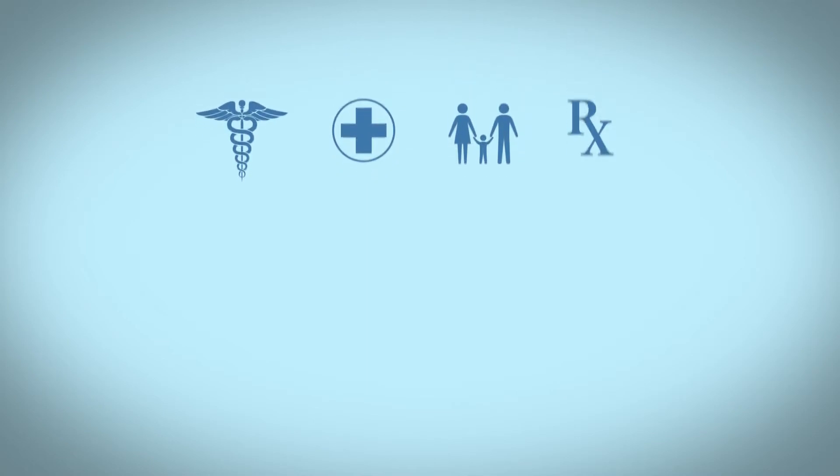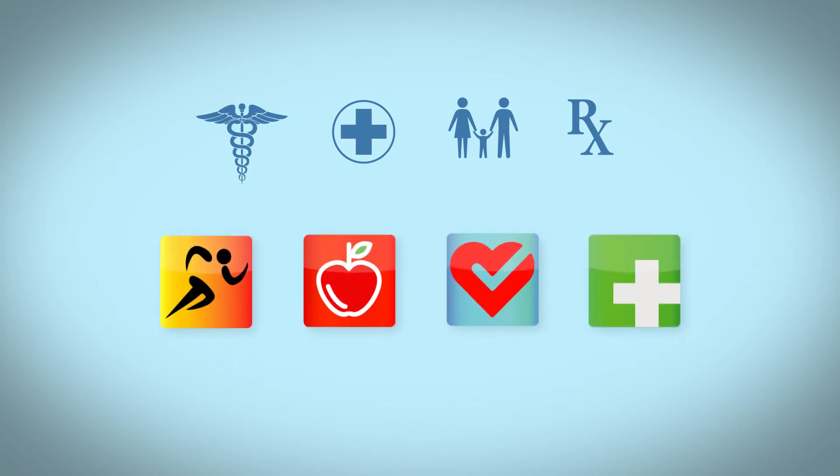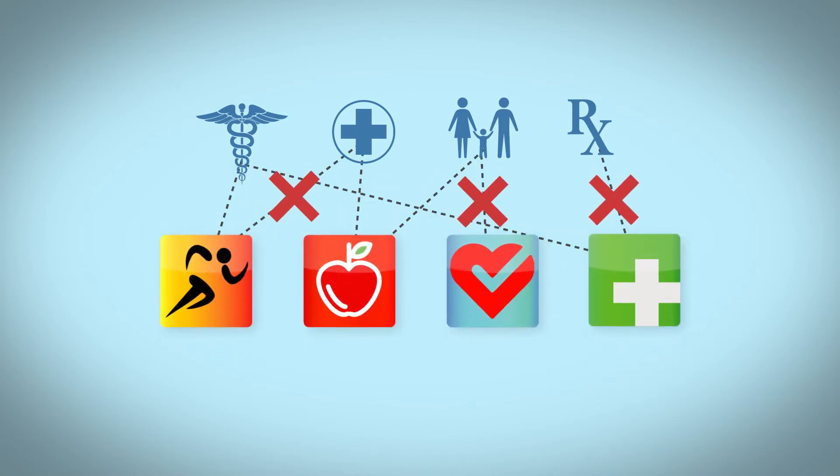Today, your information is stored wherever you get treated. There are lots of smartphone apps and internet tools to help you track and share your information. But these tools aren't always connected, making it hard to find what you need.